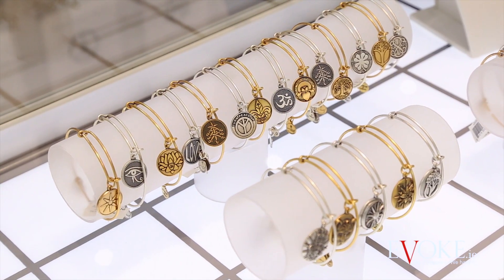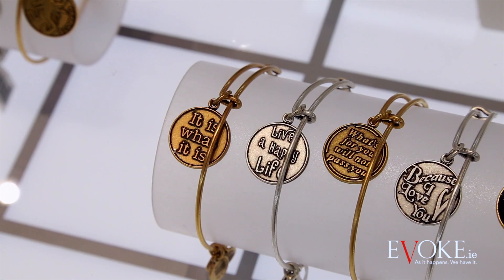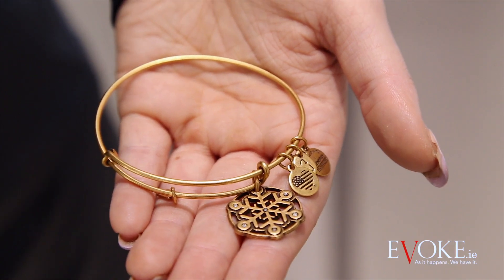If you're looking to spoil your daughter, friend, or even get a stocking filler this Christmas season, Alex and Ani have an amazing selection of accessories at Weir and Sons, including this gorgeous limited edition snowflake bangle that comes in silver and gold colour at 49 euro.